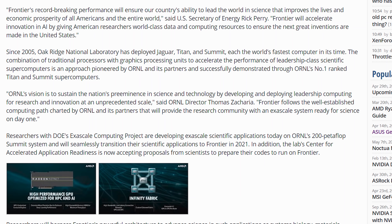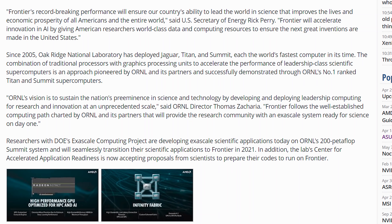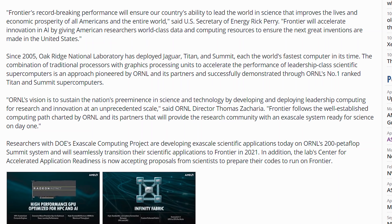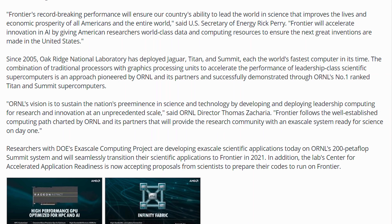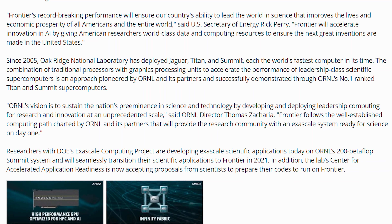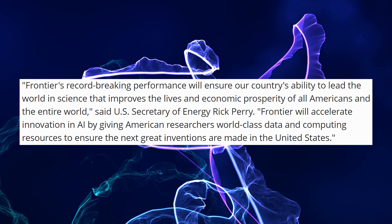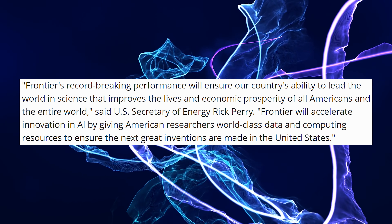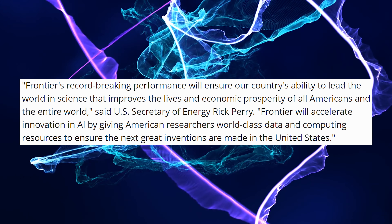It's going to be 1.5 exaflops of total computing and come online in 2021. It's going to the Oak Ridge National Laboratory and will be used for a lot of interesting things. The project is going to be called Frontier, and one of the people involved, Rick Perry, the U.S. Secretary of Energy — and also somebody from Texas — said: "Frontier's record-breaking performance will ensure our country's ability to lead the world in science that improves the lives and economic prosperity of all Americans and the entire world."